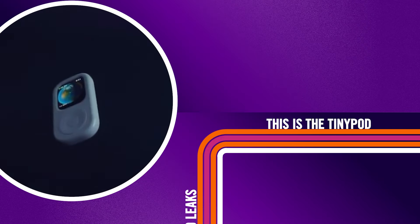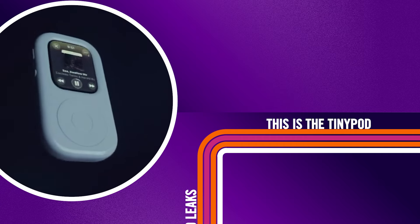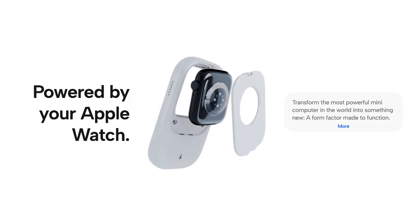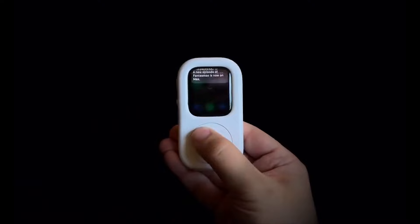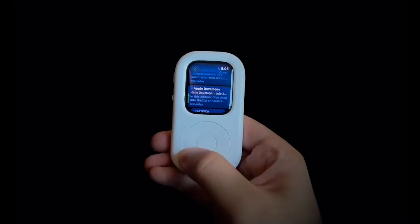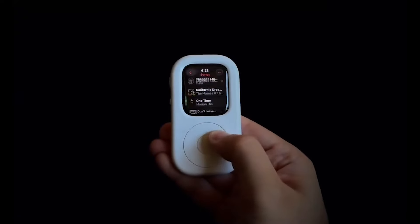For those of you that miss the iPod and have a little bit of money to burn, how about the TinyPod? This is an $80 case that you can cram your Apple Watch into, and it pretty much behaves almost like an iPod — in some way at least. The TinyPod is a case for your Apple Watch, and it does have a click wheel which is able to control the watch's digital crown, making Apple's wearable look a little bit like an iPod.